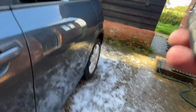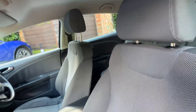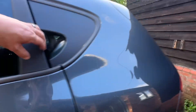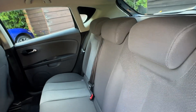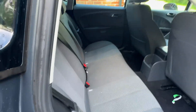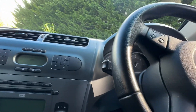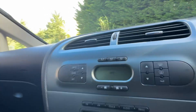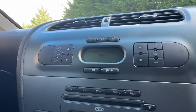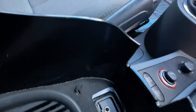It's got remote central locking — two keys but only one of those is remote. Front electric windows, electric mirrors. Pretty clean and tidy on the inside. It has aircon, however because of the age and price of it I'm not going to warrant it. It feels cold, but to be fair it is still very cold today anyway. Radio CD player with aux out. Steering wheel controls.